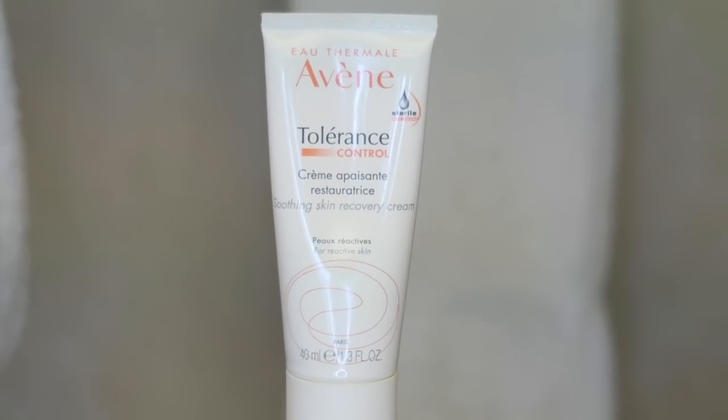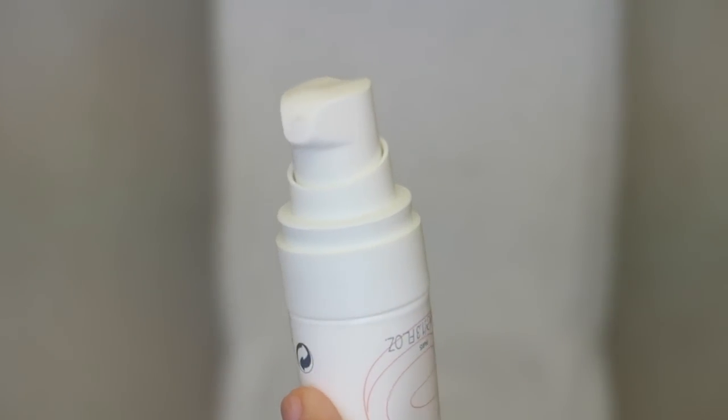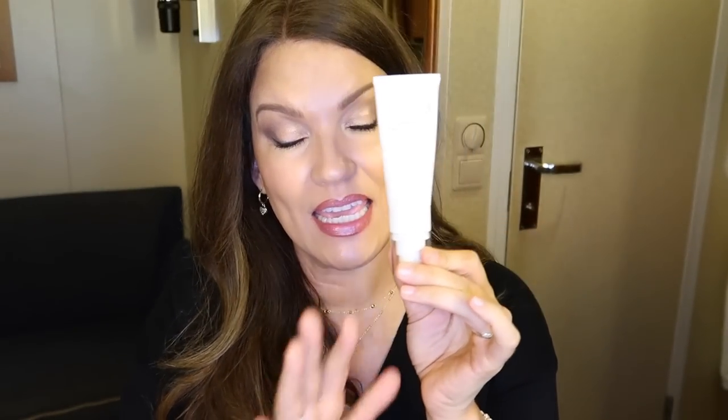These two Avene products — the emulsion and the soothing recovery cream — I don't use them at the same time, but I'll pick one or the other. They're really great to help heal and soothe the skin quickly. That's pretty much it for how I treat my under eyes in the evening. To me, what I'm doing in the evening is just as important as what I'm doing during the daytime, because that's when I'm really making those changes underneath the eye area.